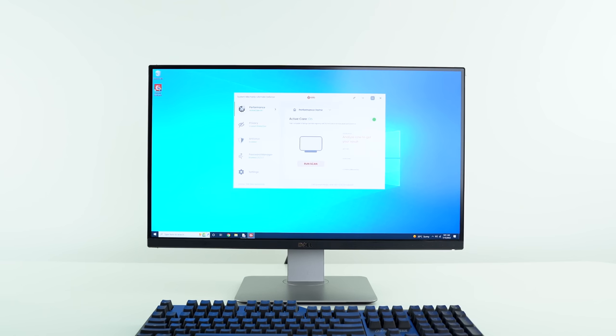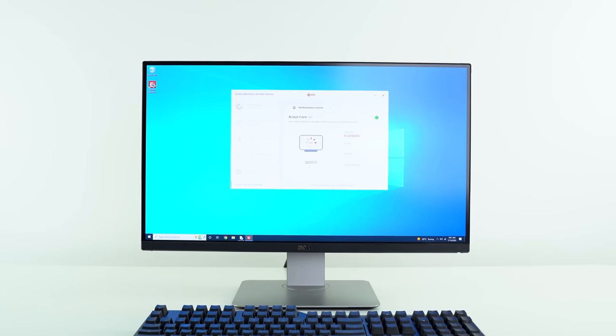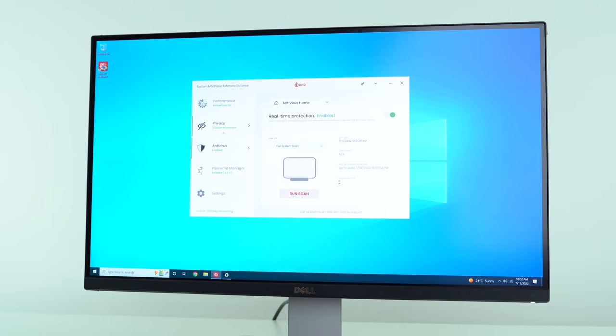Before we continue, I want to give a huge thanks to System Mechanic from Iolo for sponsoring today's video. System Mechanic is a multifunction, all-in-one program to keep your PC tuned up at peak performance while enabling your computer's antivirus defenses to work at optimal safety as well.